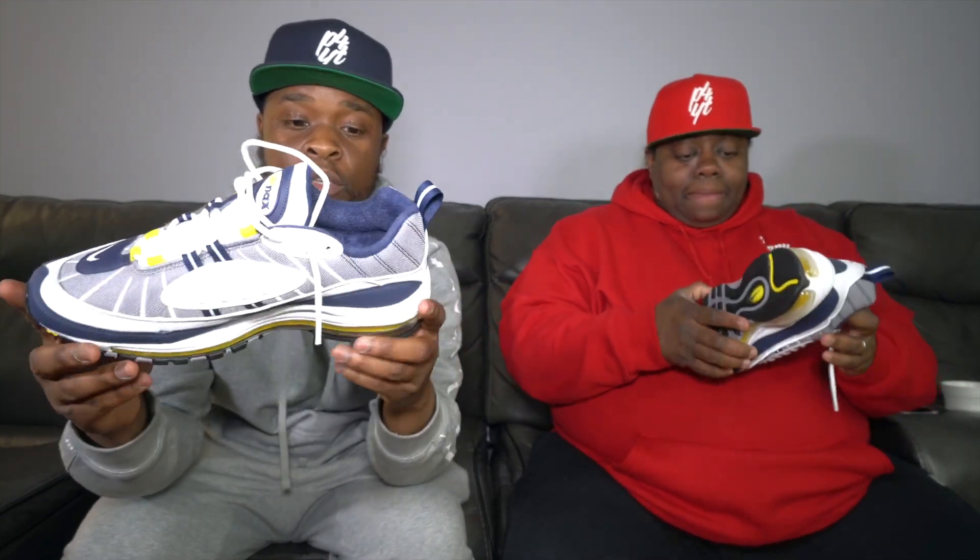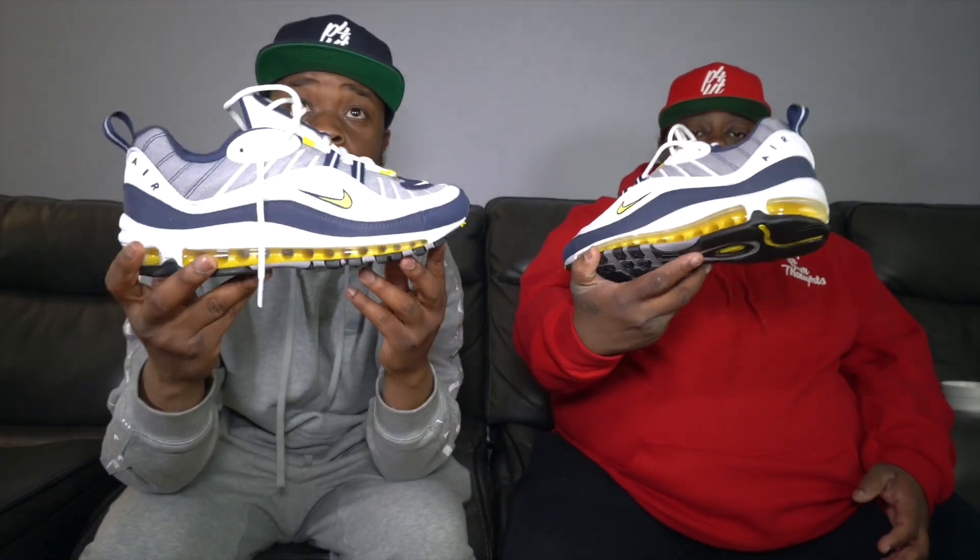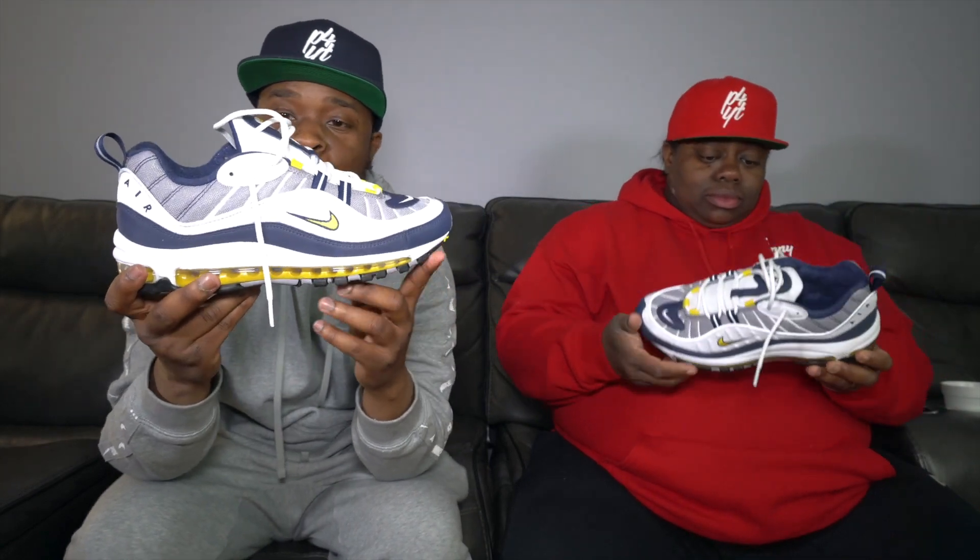I like these, man. This colorway is dope — it reminds me of the Michigan colorway. Anything navy blue, gold, yellow, and white reminds you of Michigan. But this has that old school feel, and I'm an old school feel dude. These are fire — very good materials. You can see the Nike on the inside, got that OG feel. Very good bubble — got the yellow air bubble going around. Nike did their thing; I really like this colorway.